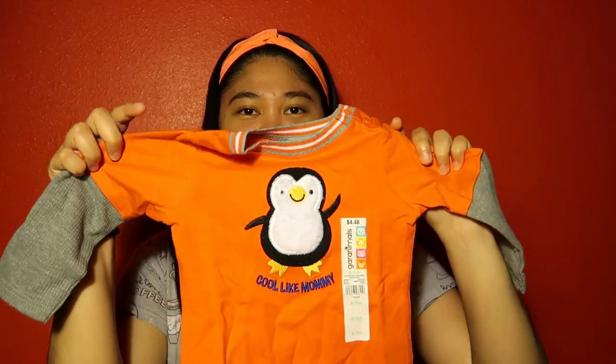One says 'Daddy's Little Man' and another says 'Cool Like Mommy.' You'll notice there's a lot of orange and gray — my husband loves bright colors like orange and neon tones. I personally prefer gray, white, or black for the baby. Blue feels too common, but that's okay too.